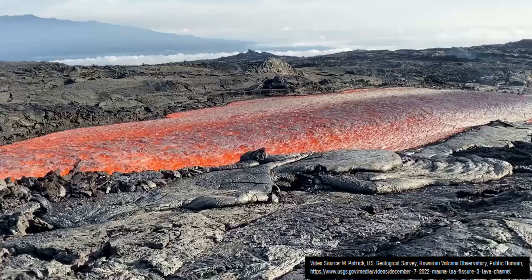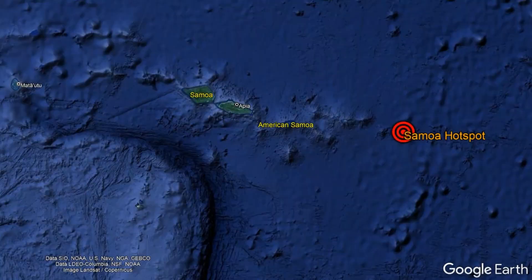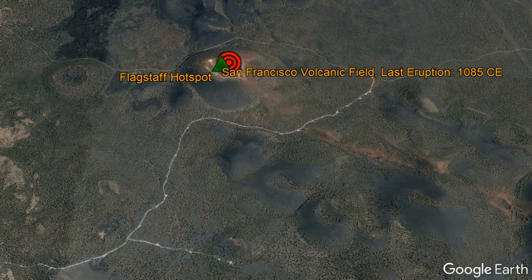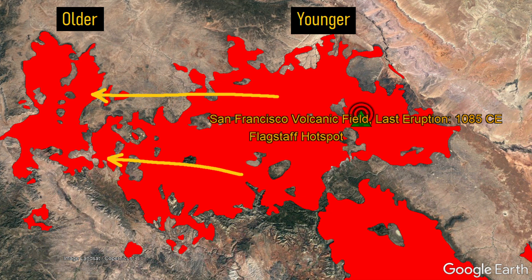With this being said, there are two more mantle hotspots which can be found in the United States. One exists beneath the far eastern end of American Samoa, while another, although unconfirmed, might exist underneath Flagstaff, producing occasional eruptions at the San Francisco volcanic field. Although evidence is somewhat weak for this, the volcanic field gets progressively older to the west, marking the same direction the North American plate is moving.